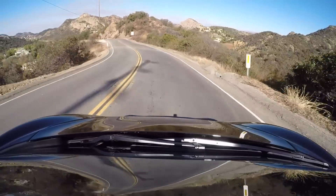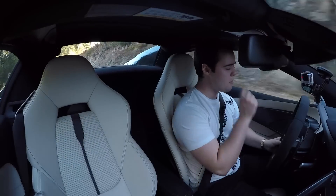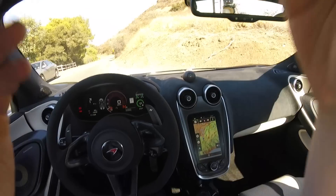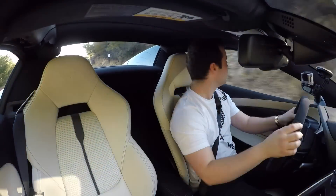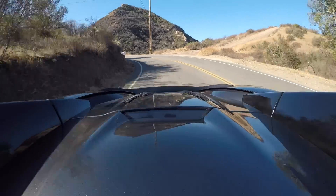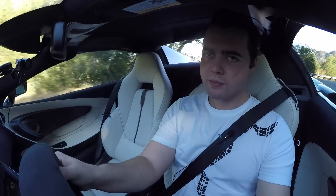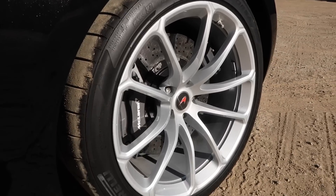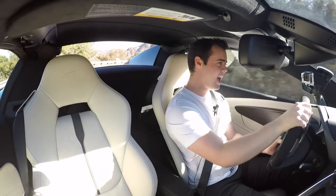Now let's talk about visibility — a lot of cars suffer from horrible visibility, but not in McLarens. We've got massive visibility out of the front windscreen, great visibility out of the sides, and the rear has one of the biggest windows of any modern-day supercar. Speaking of the rear window, we can actually put that down with a toggle in the center console, so we can hear that V8 just a little bit better without having to put the top down.